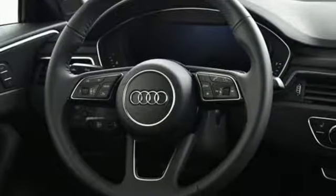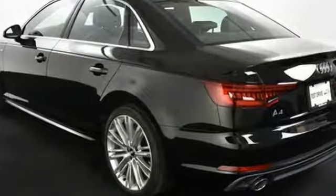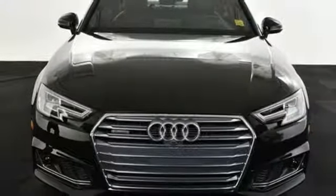The 2.0L engine, 7-speed S-Tronic dual-clutch automatic transmission and shift paddles make every winding road a new adventure. Intelligence is cool. Take this street-smart A4 home today.